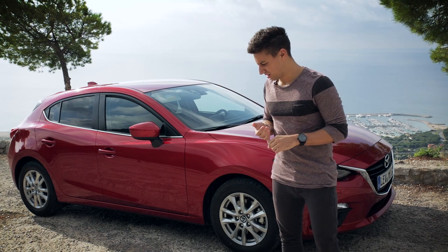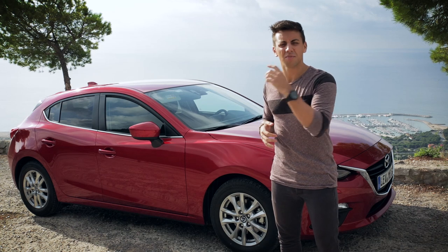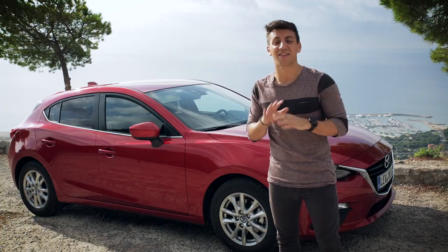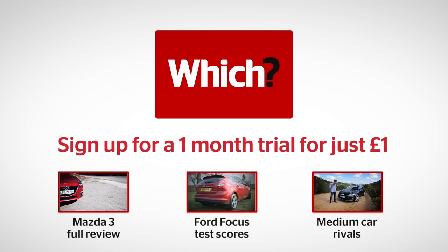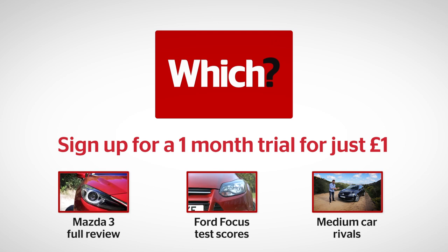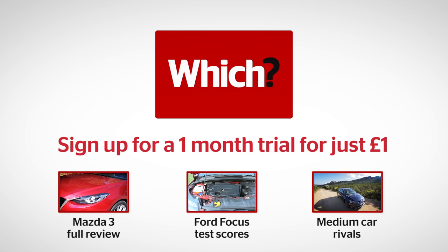Jurassic Park 3, Transformers 3 - they were both awful. The Mazda 3 is definitely a third part in a trilogy that won't disappoint. Click the links to read our full review on the previous Mazda 3, to get all test scores for the current generation of the Ford Focus, and to find out more about all the other medium cars the new Mazda 3 goes up against.